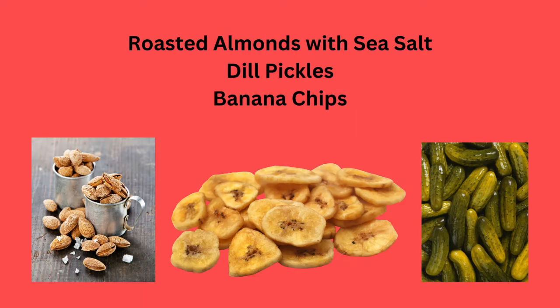Roasted almonds with sea salt, dill pickles, or banana chips can all be a nice little treat.